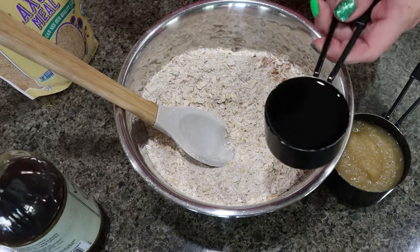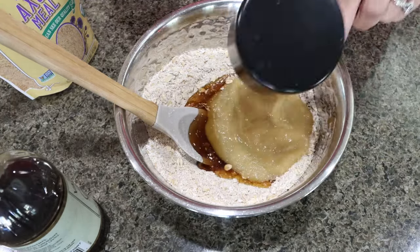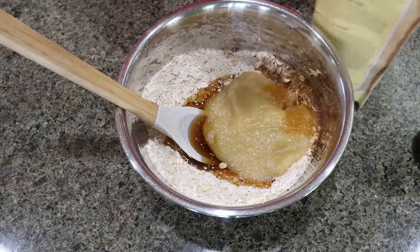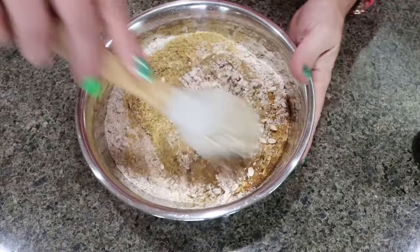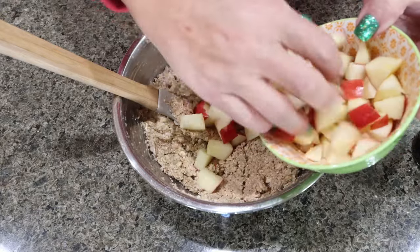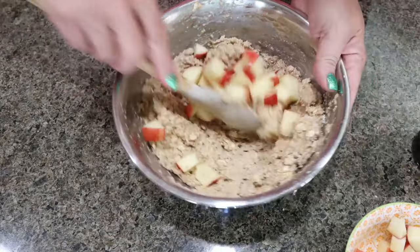Then I'm going to add in one third cup sugar-free maple syrup, three quarters of a cup unsweetened applesauce, about a teaspoon of vanilla extract, and two tablespoons of my ground flax. Mix that together. Then I'm going to add about three quarters of my chopped apple — reserve a little bit — and mix that in.